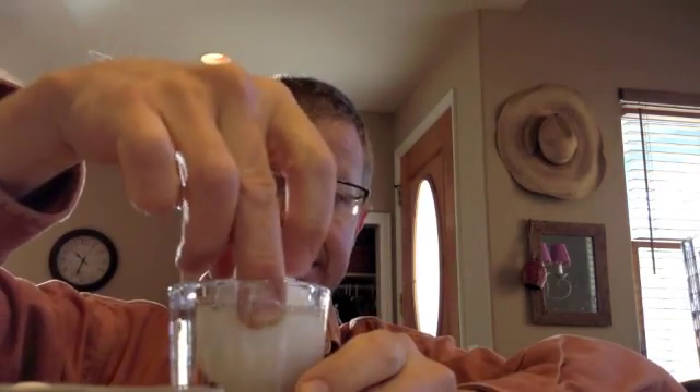All right, here goes. So we pour in the vinegar, and here we will drop the egg gently so it doesn't break.